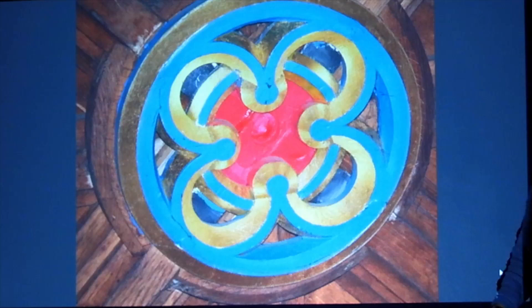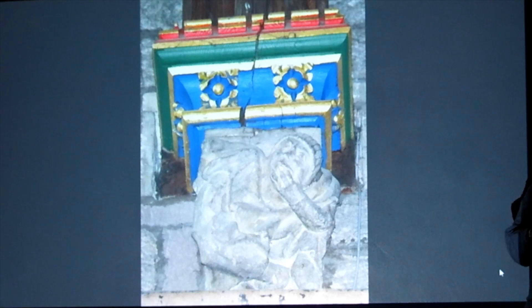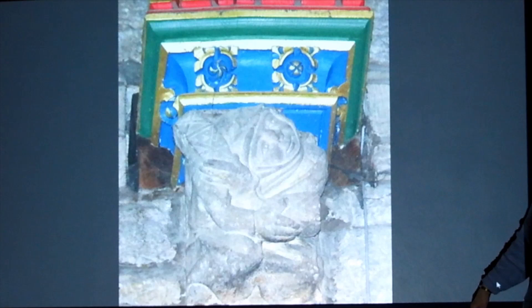At the bottom where the stays come down from the roof, these are the corbels, and there are four that are marked like this: one has toothache — he's got his hand in his mouth — and the next one has his elbow hurt.